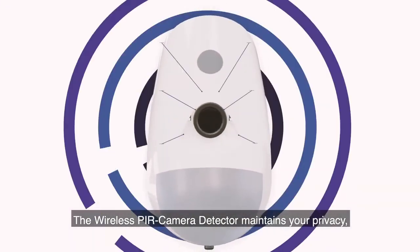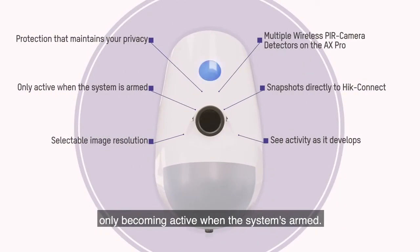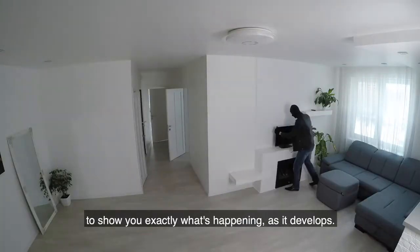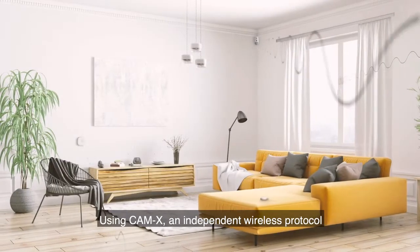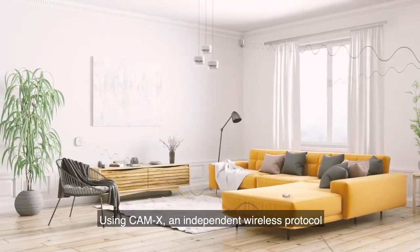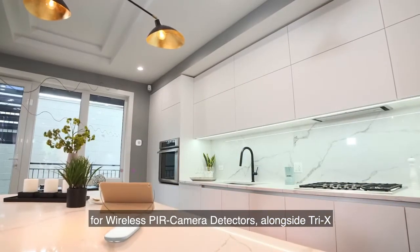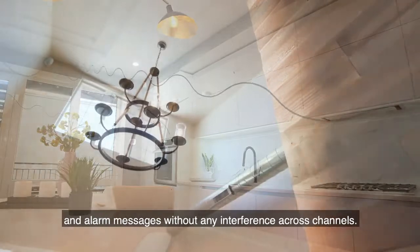The wireless PIR camera detector maintains your privacy, only becoming active when the system is armed, delivering a series of snapshots of any activation to show you exactly what's happening as it develops. Using CamEx, an independent wireless protocol for wireless PIR camera detectors, alongside Tri-X, allows super fast simultaneous transmission of video and alarm messages without any interference across channels.